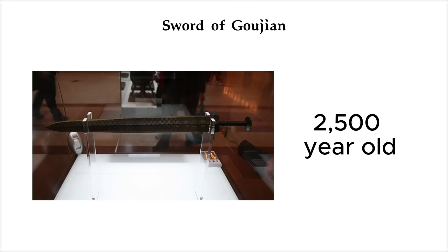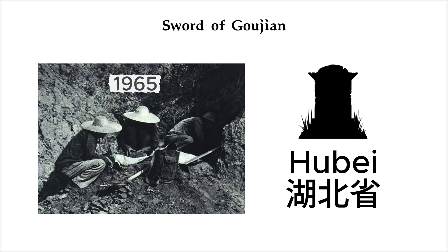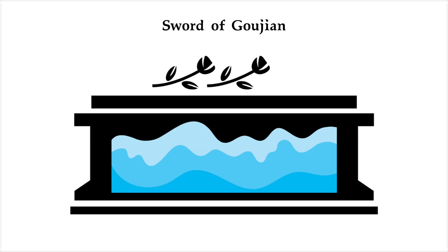The Sword of Gujian — a 2,500-year-old blade that never rusted and still slices like it was forged yesterday. Back in 1965, a team of archaeologists was digging up an ancient tomb in Hubei province. Inside a waterlogged coffin, next to a skeleton, they found a bronze sword.